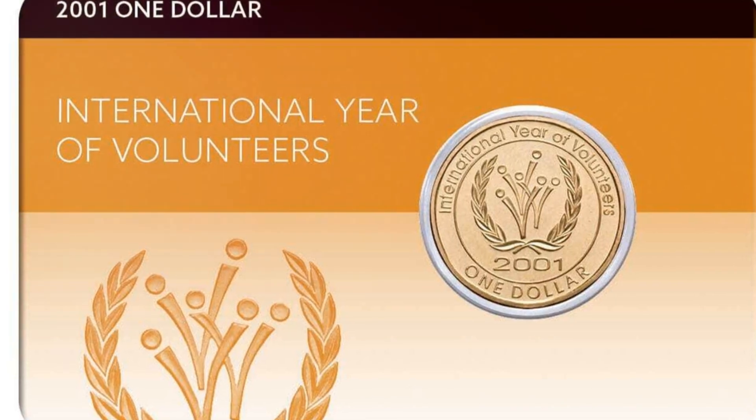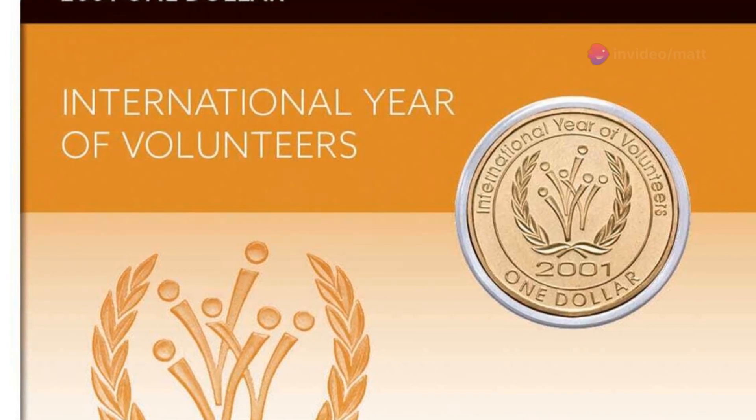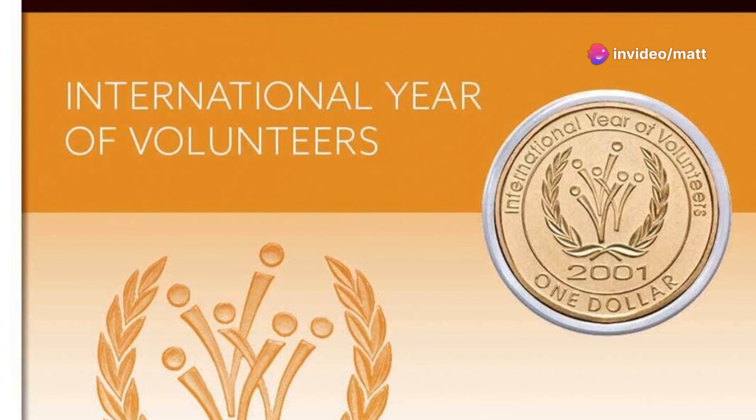Around the edge of the coin, you'll find the inscription 'International Year of Volunteers 2001,' marking this significant global celebration.